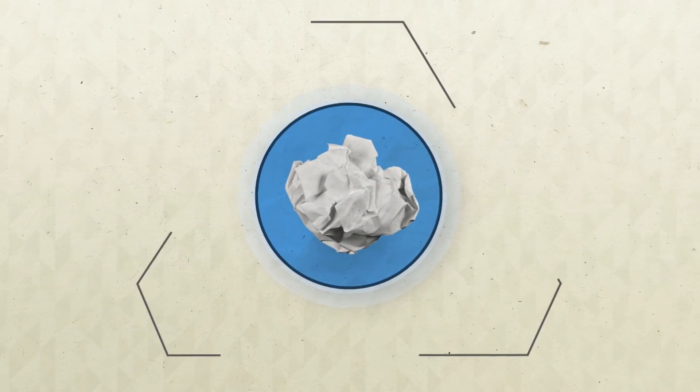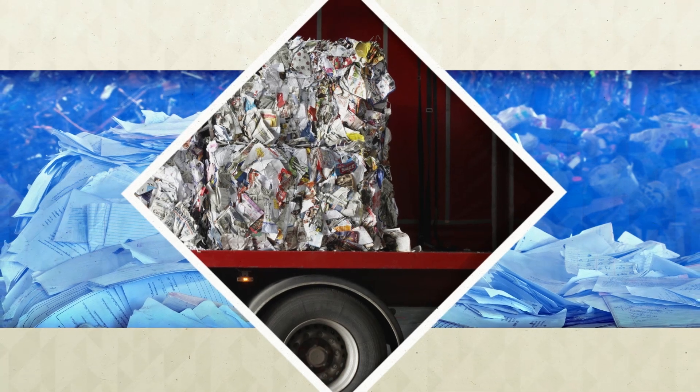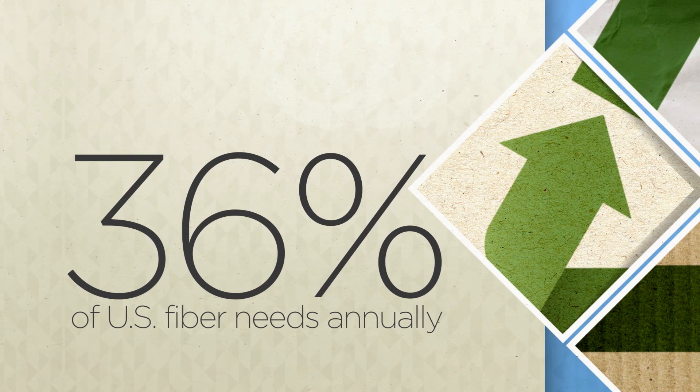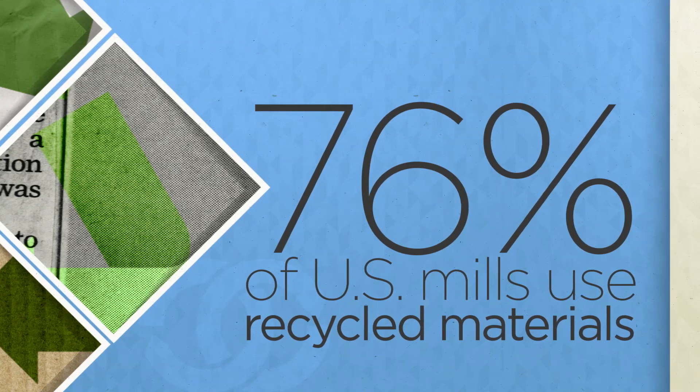So do you ever wonder what happens to that piece of paper you toss in the recycle bin? It begins when paper is collected by a recycler and sorted by type. Then it is processed into one of dozens of grades for sale to the paper mill. Recycled paper accounts for 36% of the US paper industry's fiber needs annually, and 76% of mills in the US use recycled materials to make their paper.